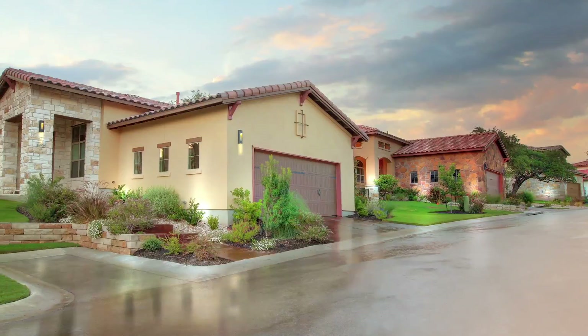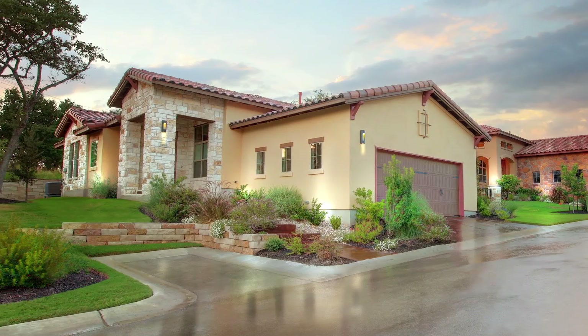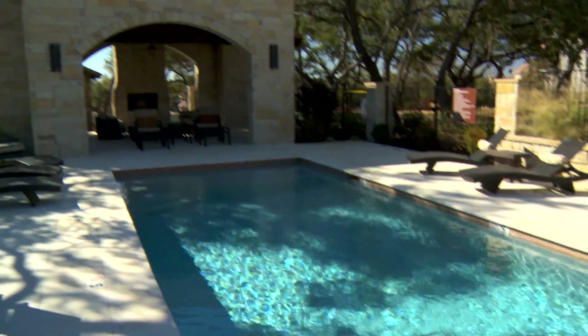In addition to some great Tuscan style homes with stucco, stone, and barrel tile roofs, there's creek beds, woods, and this beautiful pool and cabana area.